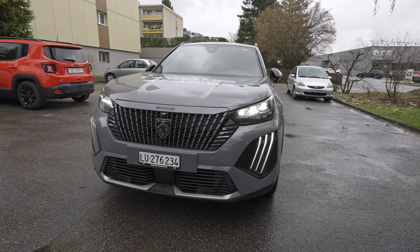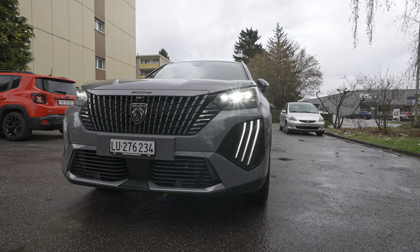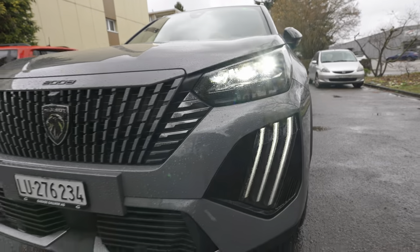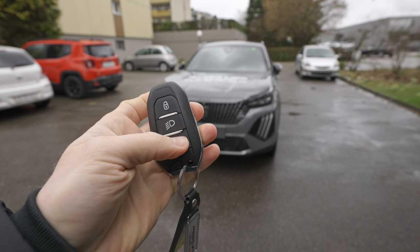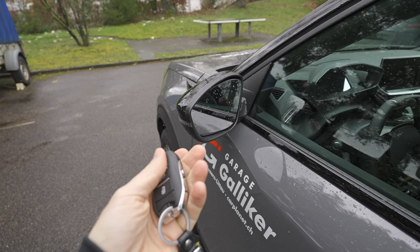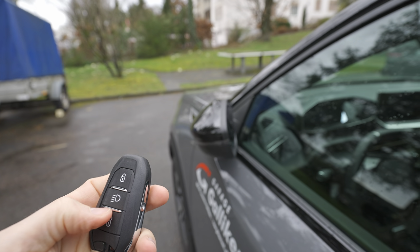On the GT version, you get the new matrix LED headlights with a claw design and three lights on the lower part — they look much better than the previous version. The car also unlocks automatically when you come close to it without pressing any button. It also comes with electric folding mirrors, which is a very useful feature.